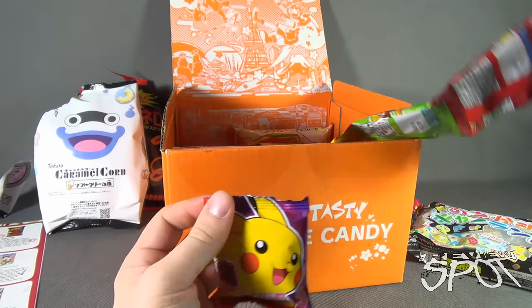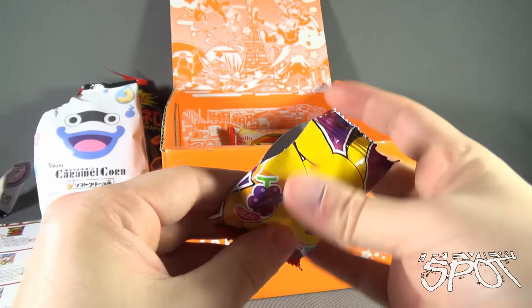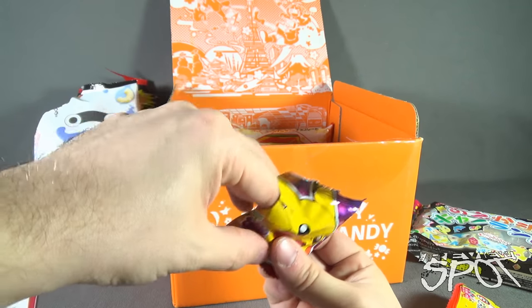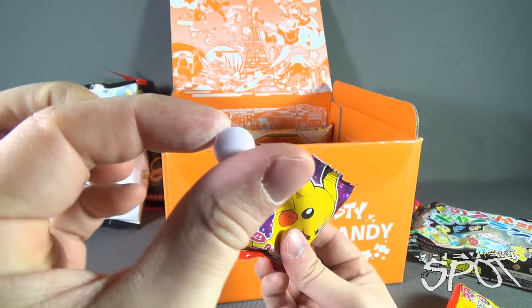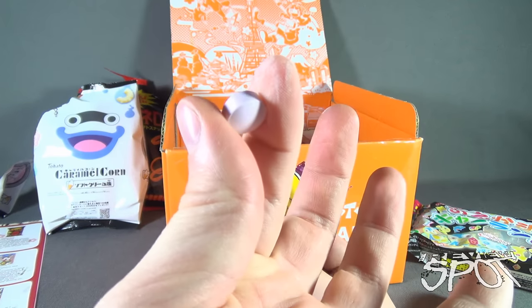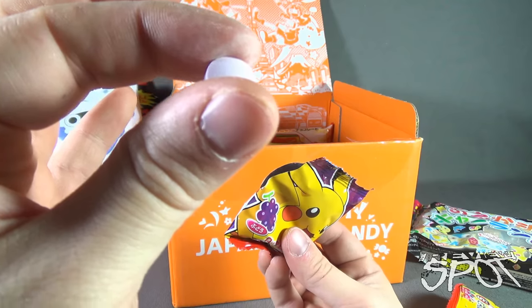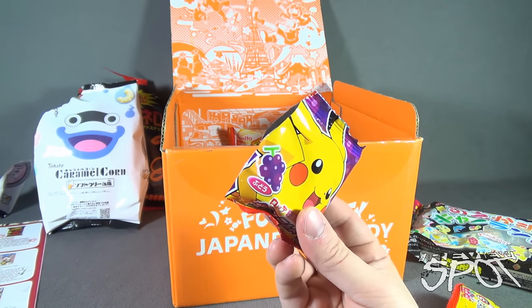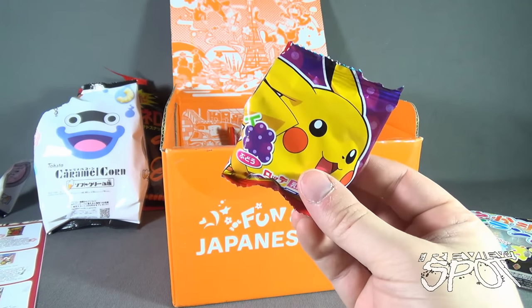I think I'm going to try the grape first - you know what I'm like when it comes to grape candies. The candies themselves are a little harder. I thought they were more like gummies but I was incorrect - they're like a hard little capsule candy. Let's give it a try. Oh, that's good! That is delicious.